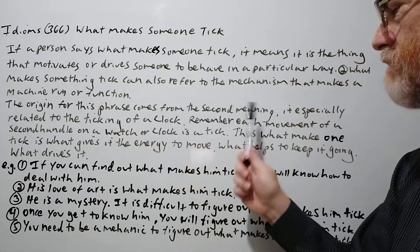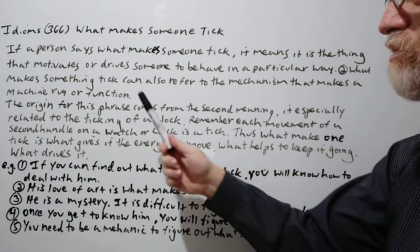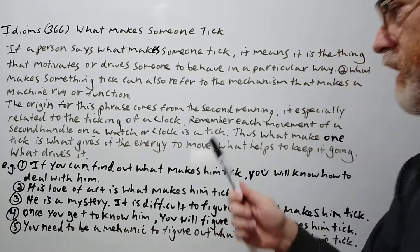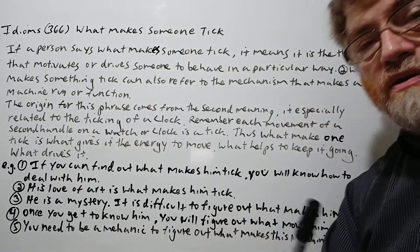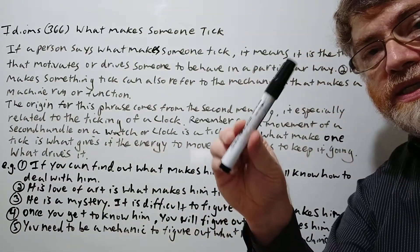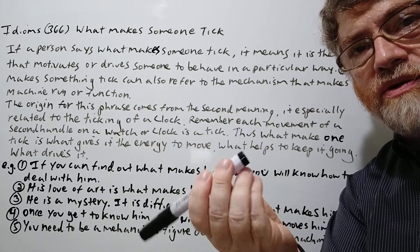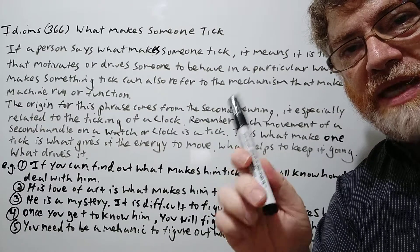The origin of this phrase comes from the second meaning. It especially is related to the idea of the ticking of a clock. Remember, each movement of the second hand, either on a watch or on a clock, is actually a tick, tick, tick, tick, tick. So what makes that go around? What gives it its energy that makes it move?